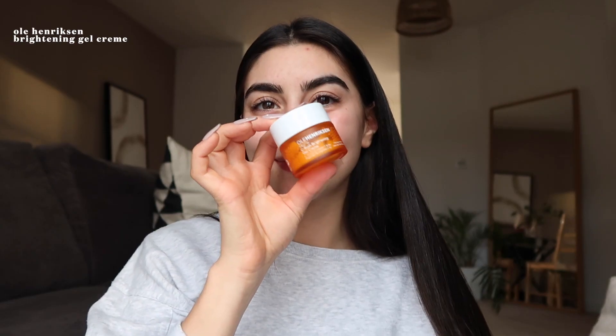For moisturizer I used the Ole Henriksen Brightening Gel Cream. I love this brightening gel cream and it truly is very moisturizing.